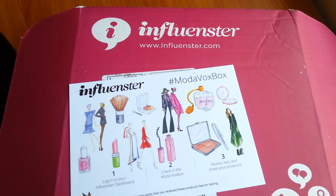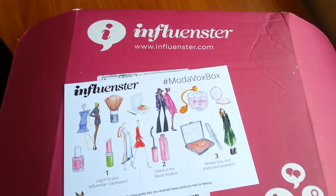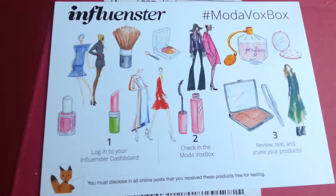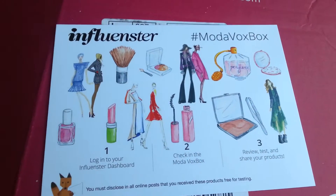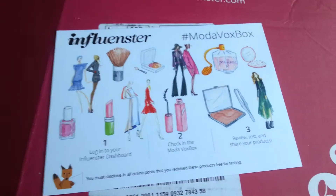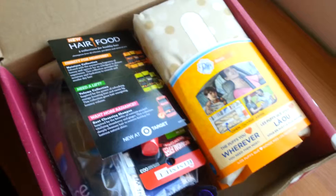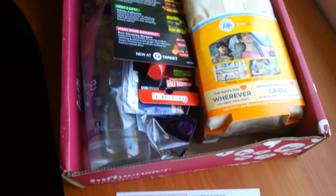Hey guys, Kelly Jills on the blog today with a fun unboxing. This is the Moda box from Influenster, and this one is going to be all about beauty, style, and fashion. Let's take a look, shall we? I'm gonna have my handy-dandy cheat sheet here and we're gonna kind of go through some of these things.